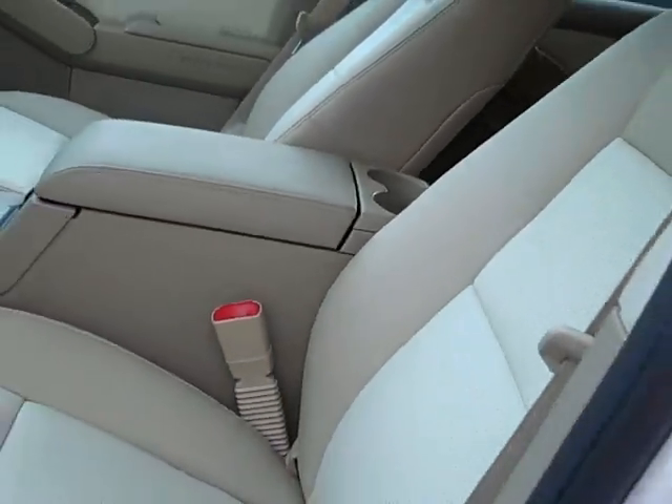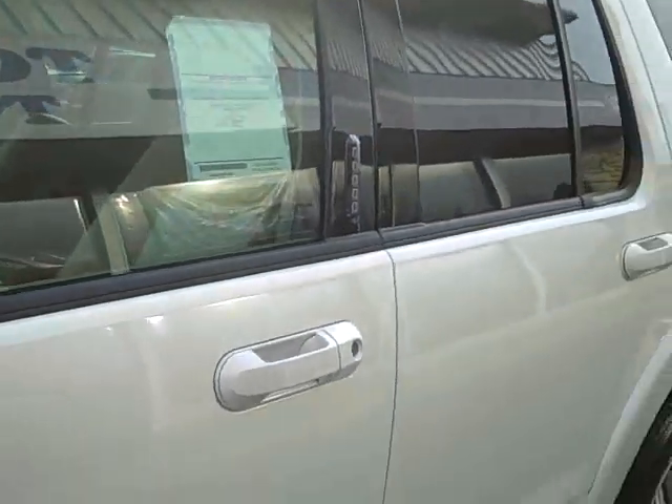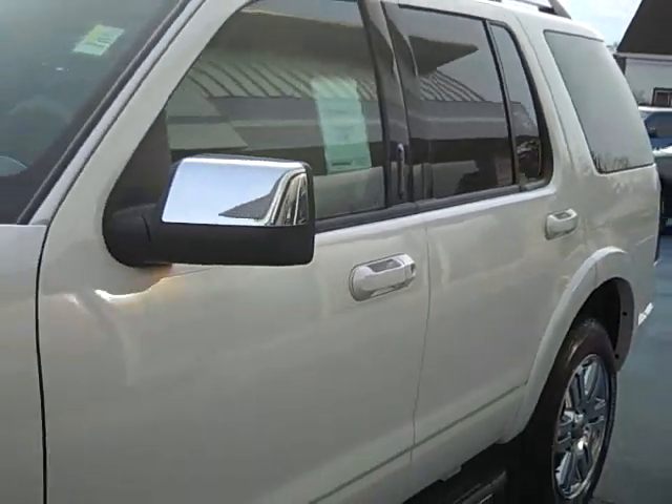This car also comes with the voice activated SYNC technology. It lets you pair up your phone and your iPod.